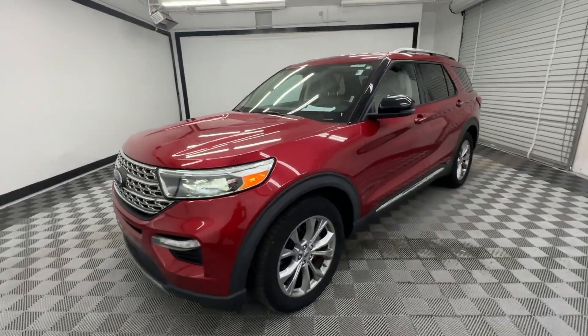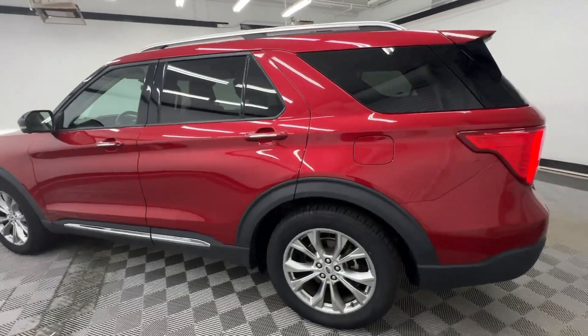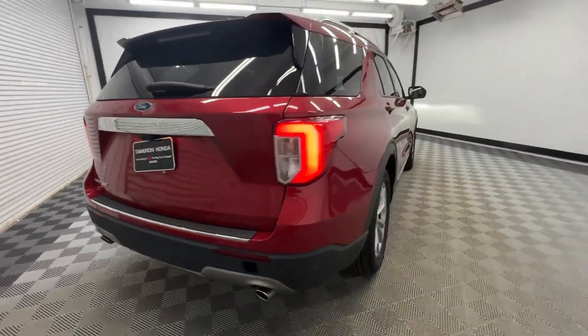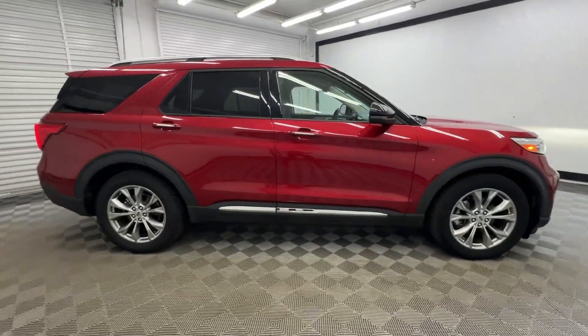Here is a wonderful 2021 Ford Explorer. With less than 70,000 miles on the odometer, this vehicle stands out from the rest. Take on every project with confidence in this spacious, versatile Explorer.